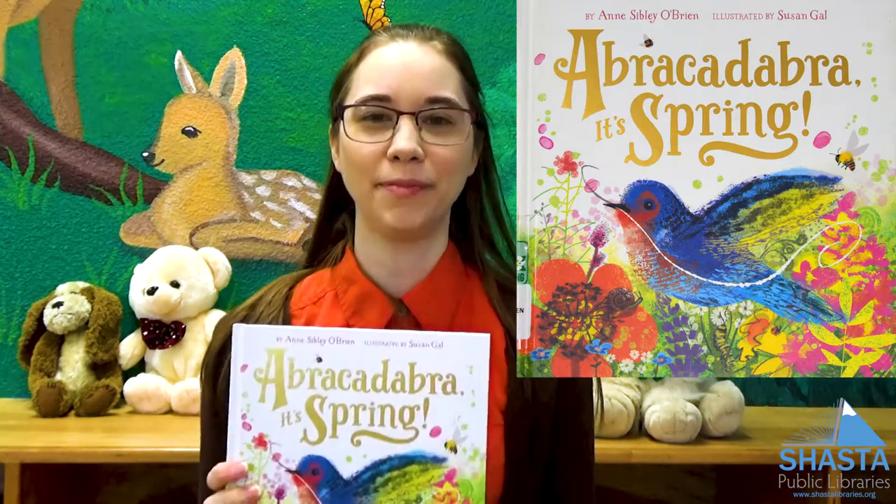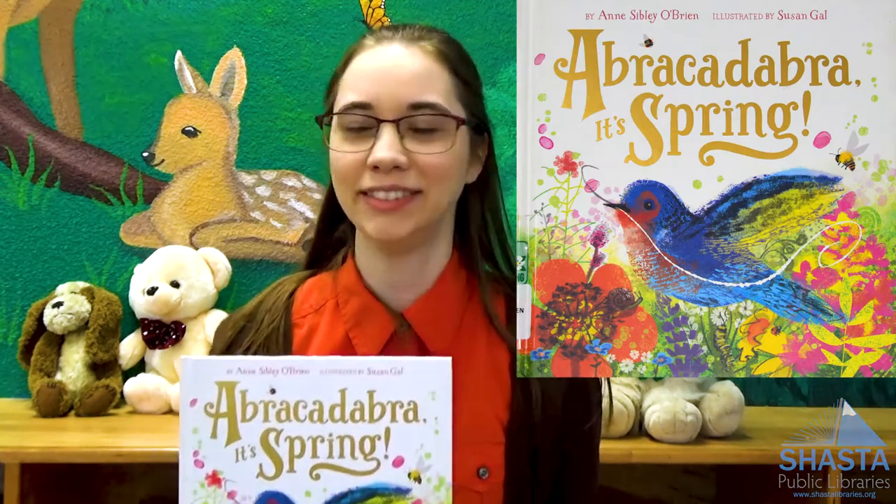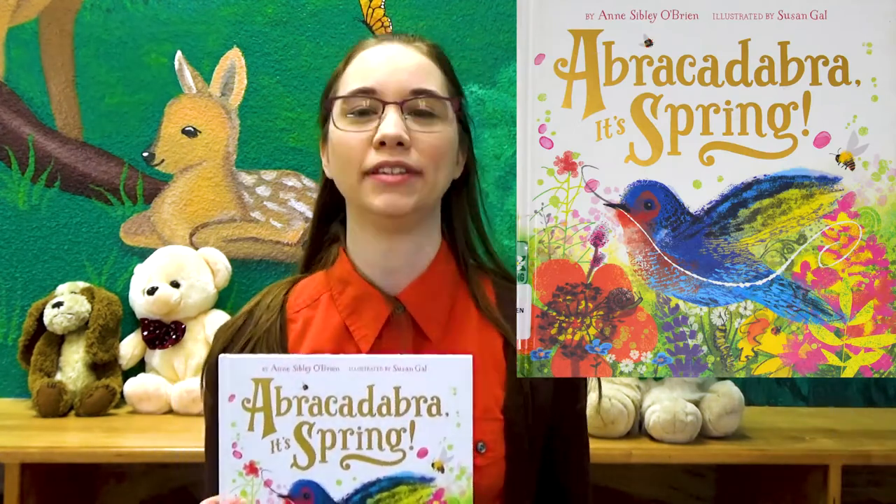Hello everyone, and welcome to Shazza Public Library's virtual storytime. I'm April, and today I'll be reading Abracadabra It's Spring by Anne Sibley O'Brien, illustrated by Susan Gall.